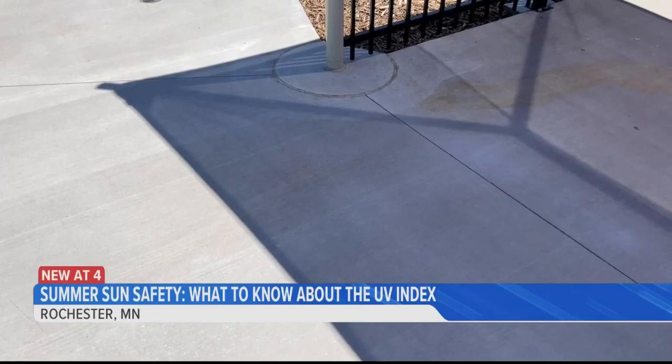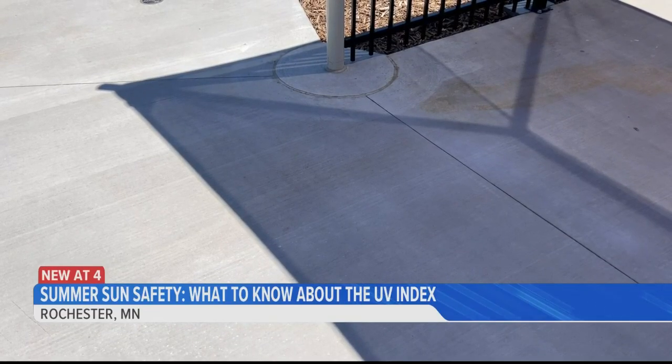I spoke with Sam Sonnaband, aquatics director for the Rochester Swim Club, about how to best protect yourself when you're at the pool. He noted that the timing of sunscreen application is especially important.